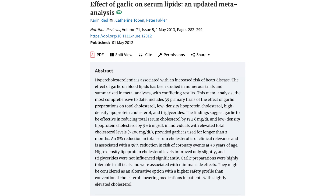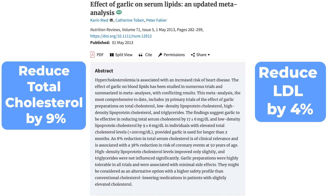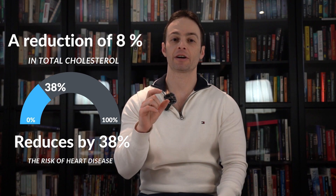But it's not just lowering blood pressure that protects the heart — garlic also affects cholesterol profiles. In one meta-analysis, garlic extract reduced total cholesterol by 9% and LDL cholesterol by about 4%. If this doesn't sound like much, a reduction of 8% in total cholesterol reduces heart disease risk by 38%. So it has very powerful effects.